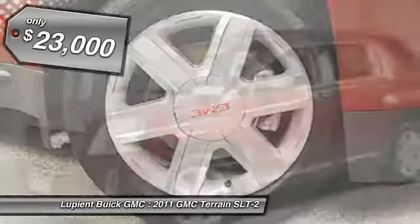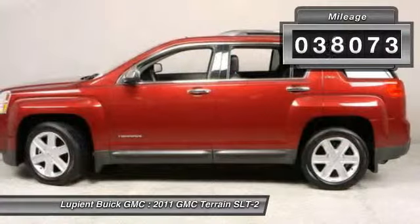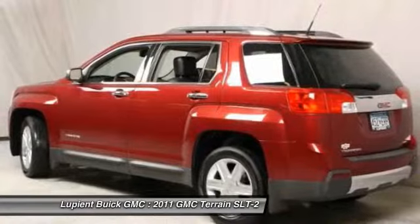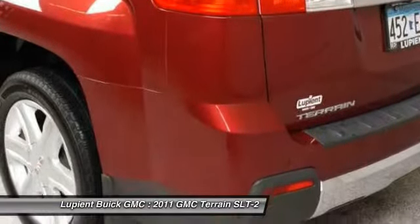Priced below $25,000, this vehicle has less than 40,000 miles. Take this vehicle for a spin and see why so many shoppers are now proud owners.